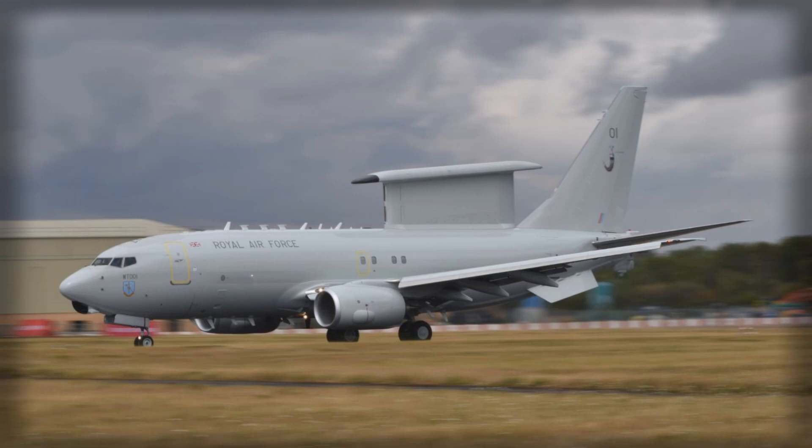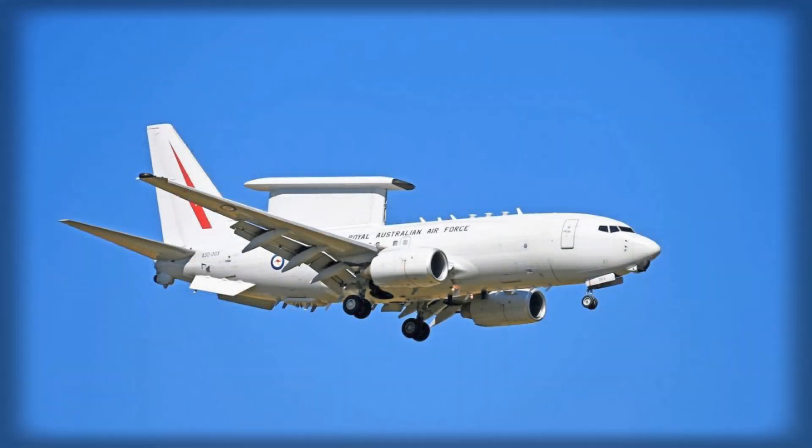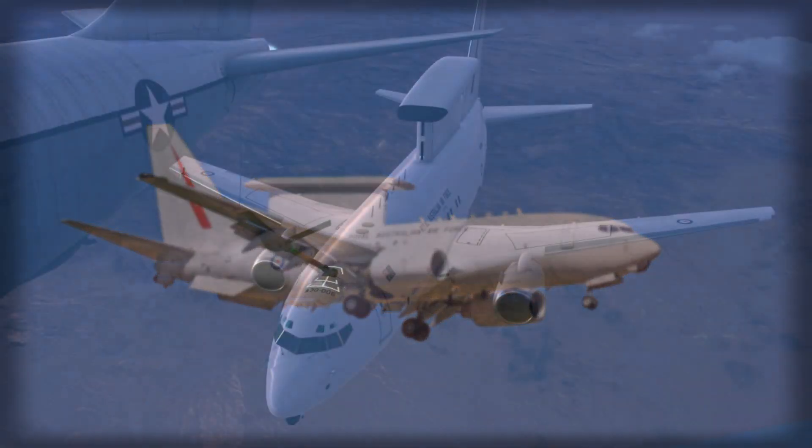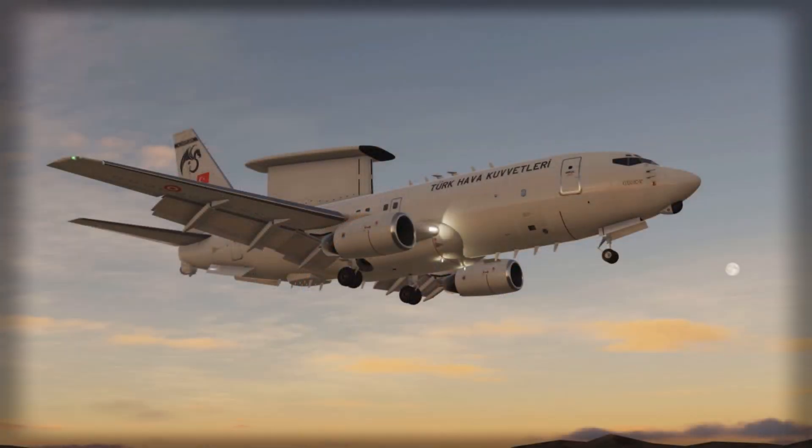The E-7 Wedgetail, derived from the Boeing 737 Next Generation commercial airframe, represents one of the most sophisticated airborne early warning platforms in operation today. It incorporates the Northrop Grumman Multi-Role Electronically Scanned Array (MESA) radar, an active electronically scanned array mounted on top of the fuselage capable of simultaneously tracking hundreds of aerial and maritime targets at distances exceeding 300 miles. The aircraft is designed to deliver airspace management, command and control, and real-time battle management, while offering faster radar scan rates, improved target fidelity, and lower operational costs compared to its predecessor, the E-3 Sentry AWACS.